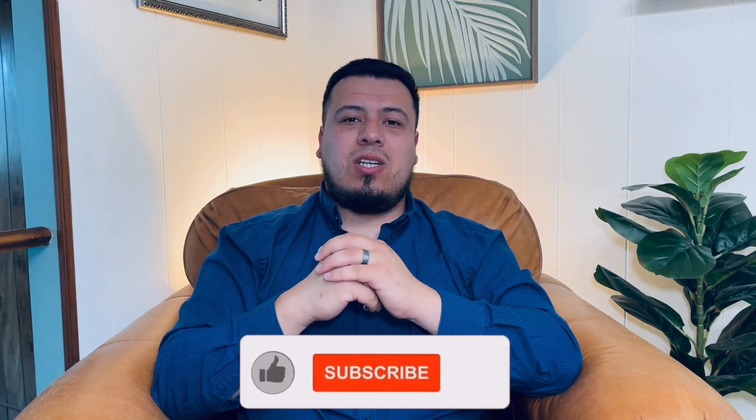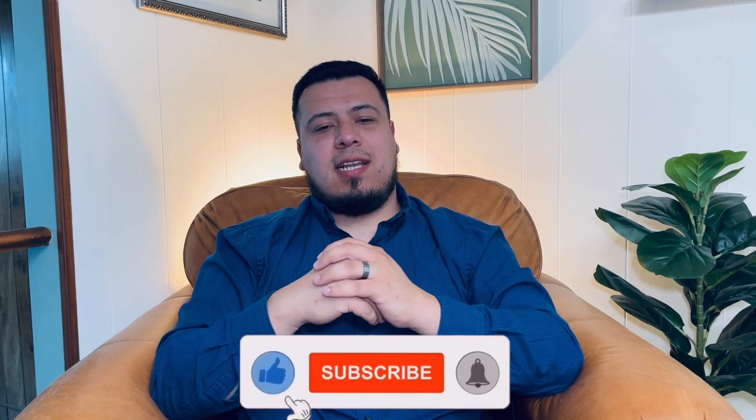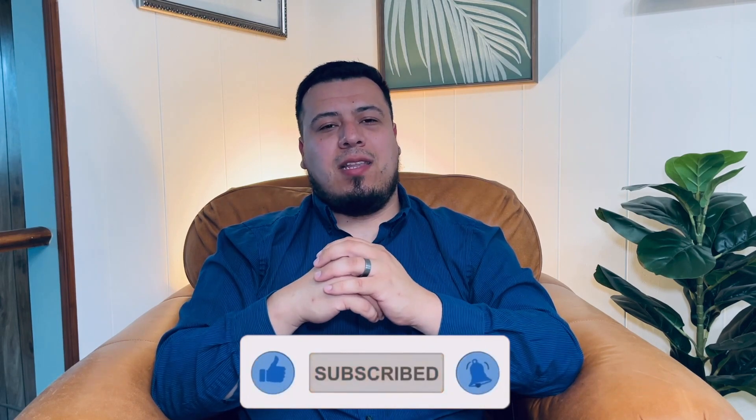Those are three updates I would make to the Chase Sapphire Reserve to make it a more sought-after card within the luxury travel space. I'd love to hear from you — what do you think about these updates, or are there other changes you'd make to this card? If you found this information useful, please hit the subscribe and like buttons. Thank you, and I hope to see you in the next one. Adios.